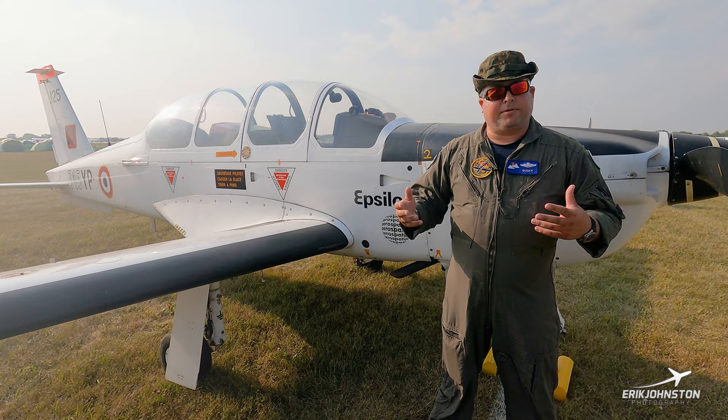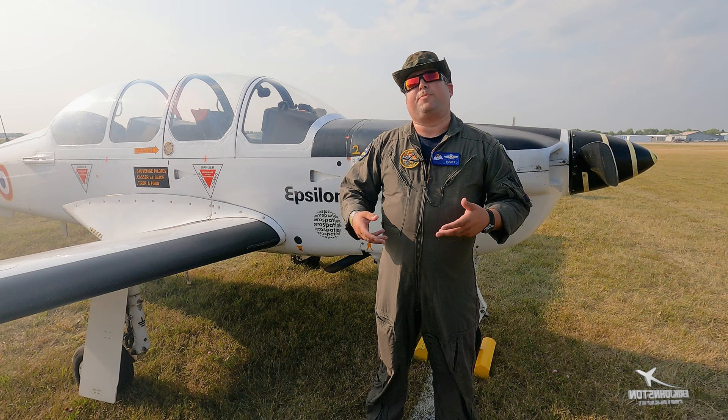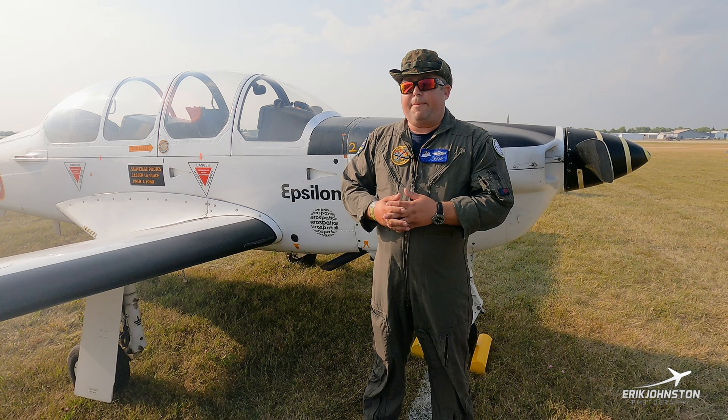Why the name Epsilon? The airplane this would lead into was called the Alpha Jet, which was France's new advanced trainer that replaced the T-33 in French Air Force service. As a homage to that, they called the aircraft the Epsilon — 'E' for 'école,' which means school in French.